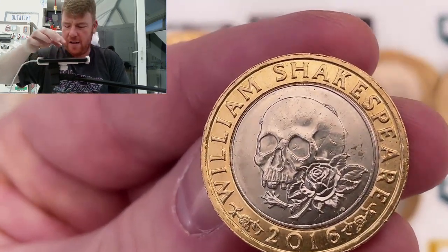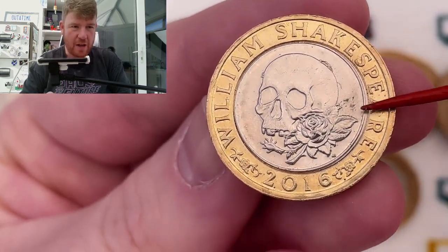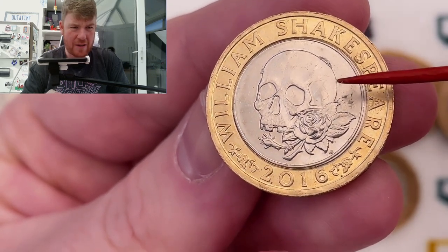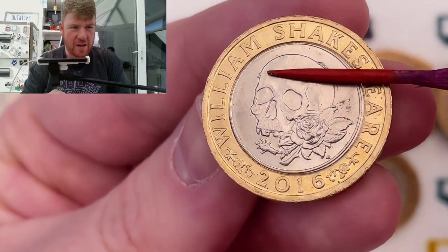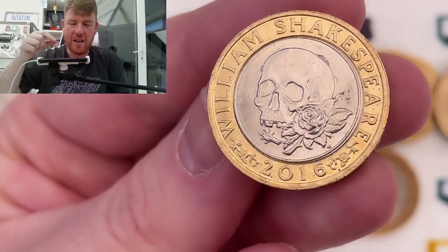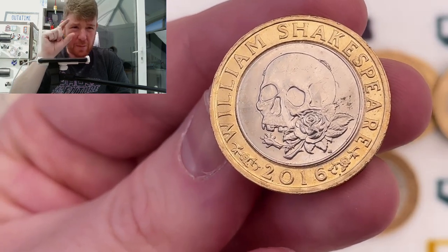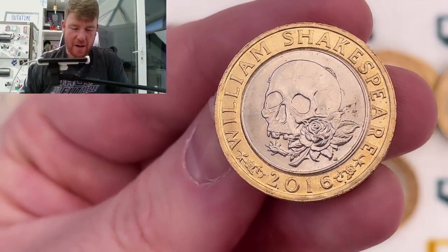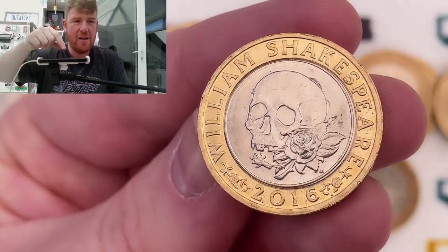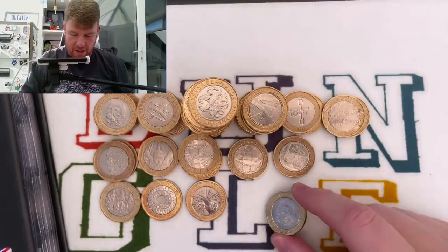So this was an interesting find - we've seen it before. It's the Shakespeare Schools with no edge inscription error. But it does have some interesting bulges on the skull - it looks as though he's been bashed on the back of the head with a bat. He's got a bump on his skull, and also a zit on the side of his head. I don't think it's valuable - it's just where the die has broken down when the coin was stamped; a bit of the die has chipped off and got caught between the die and the metal. It's just a little bit interesting, and it's definitely a keeper that will be going in the book.